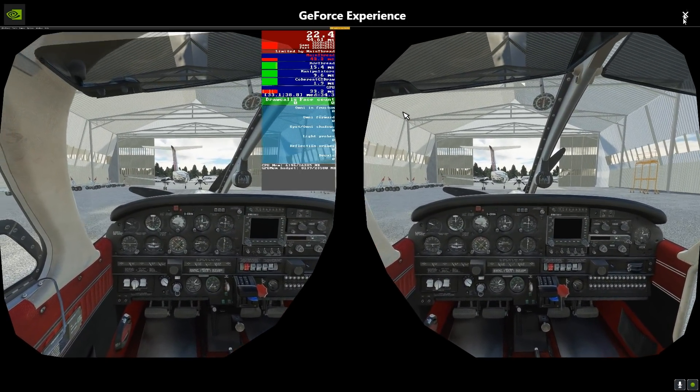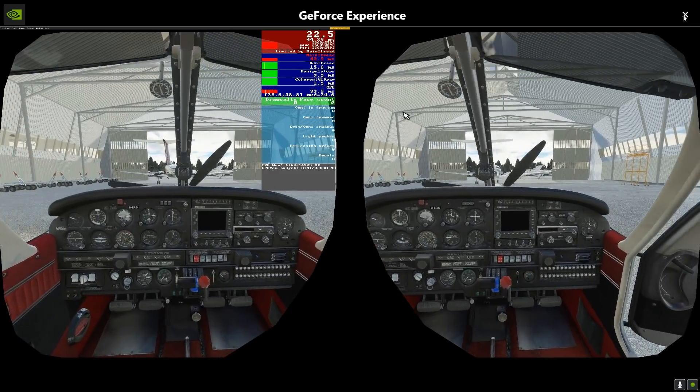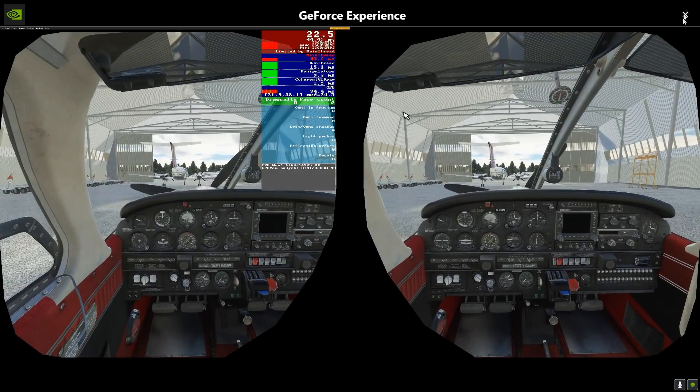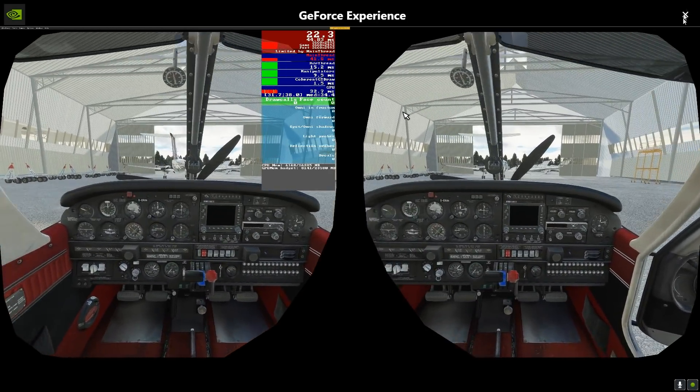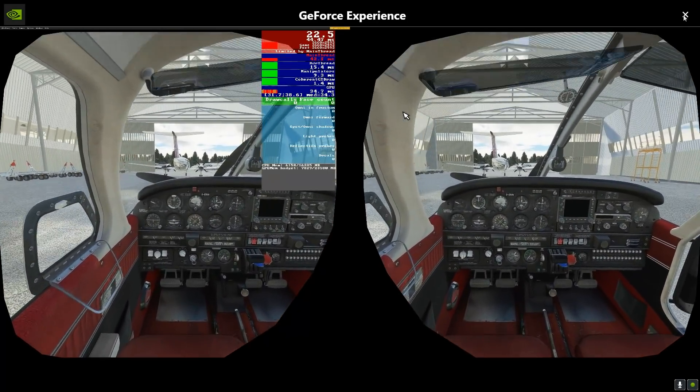This is a completely raw video, guys, because I've just this second realised this. I've just gone for a flight — I've been everywhere actually today — but the important thing is this has made a huge difference.